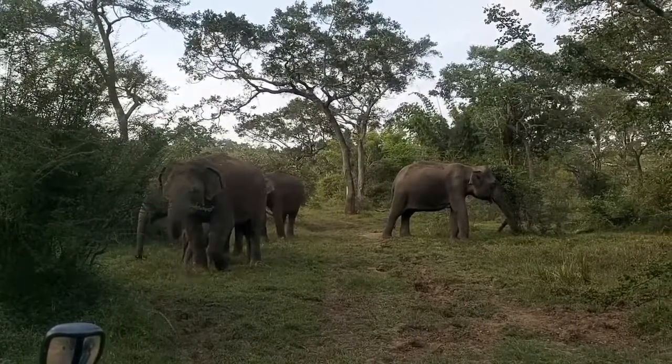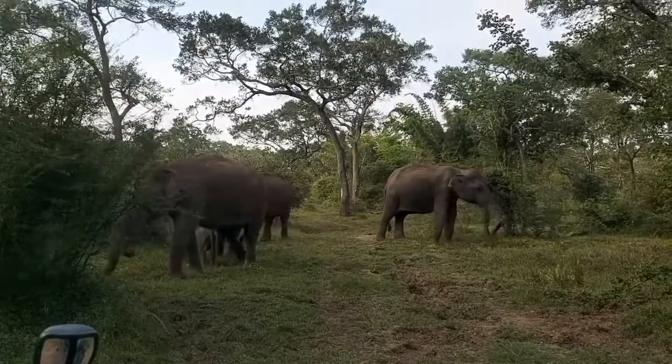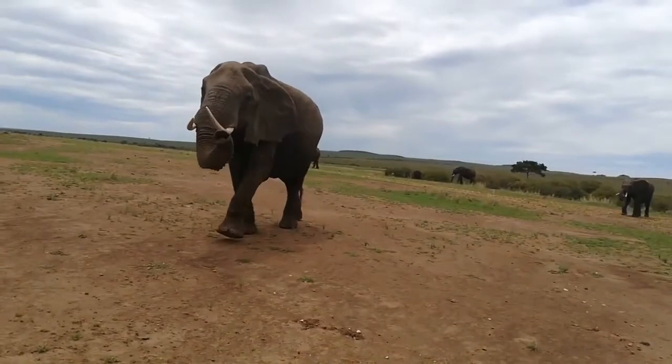Mammoths were slightly taller than today's animals, covered with long dense fur, and had large, downward-facing tusks. The African elephant and the Indian elephant are the only representatives of the proboscid group existing on earth today.